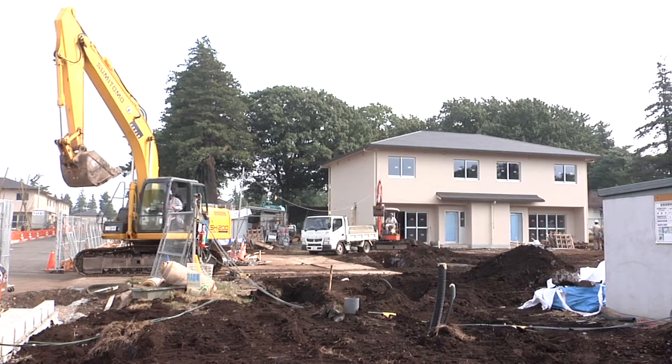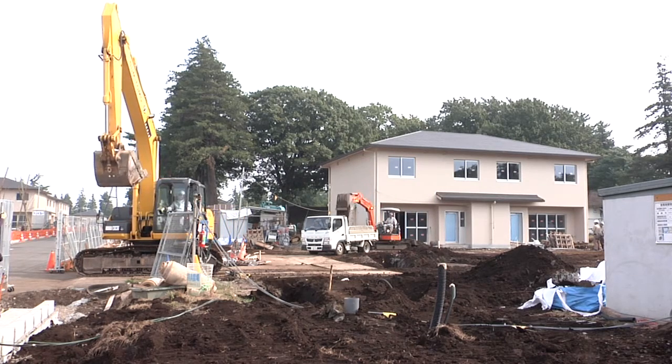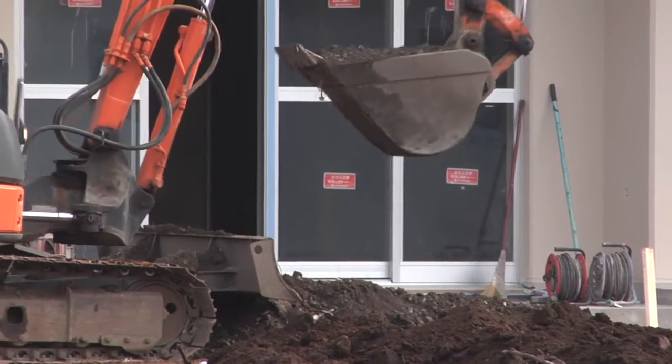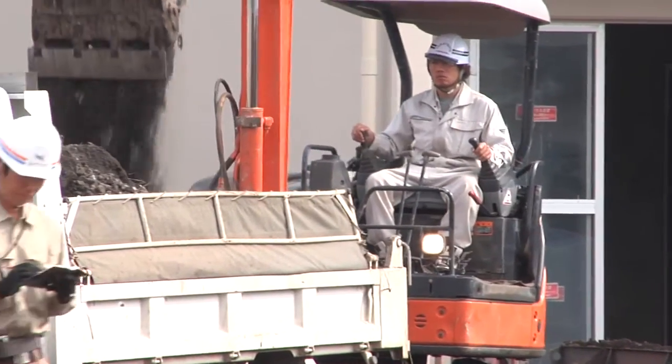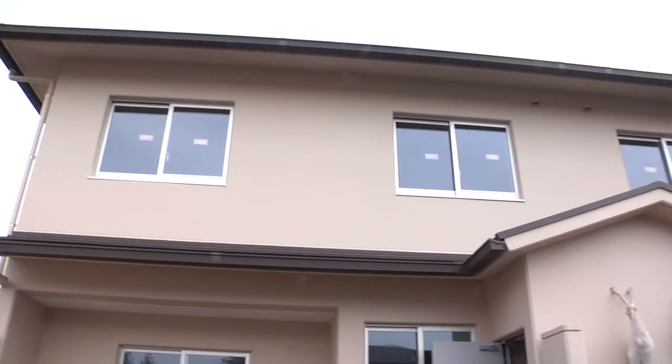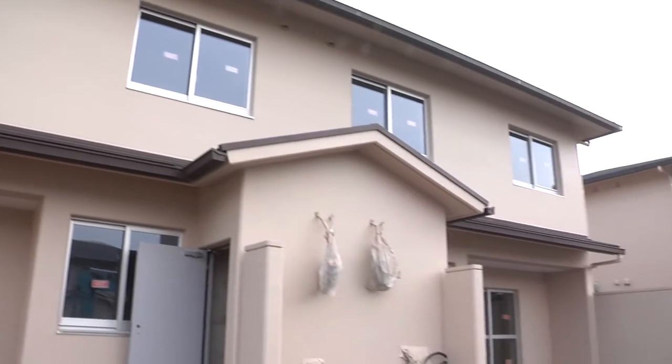The U.S. Army Corps of Engineers Japan District is in the final phases of a construction project aimed to bring 106 new townhouse units to the Sagamihara family housing area. The units will be move-in ready in January 2016.